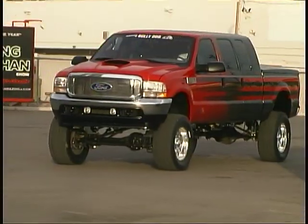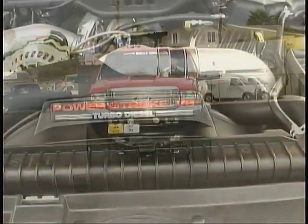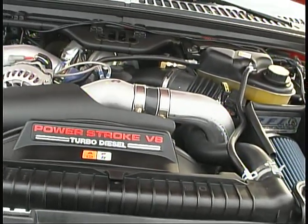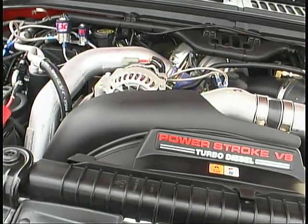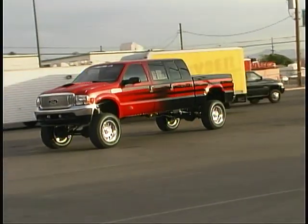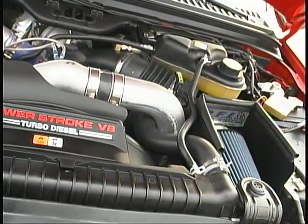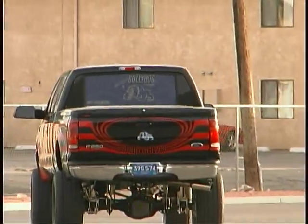Underneath the APM Automotive Ram air hood, there's naturally a 6-liter diesel that's been massaged with some of Bully Dog's products to make enough power to move down the road with authority. Their adjustable Power Hound computer module with built-in pyrometer and boost gauges helps add 115 of those horses. They also used their Rapid Flow cold air intake system and 4-inch 304T stainless steel exhaust to improve the engine's breathing capabilities.